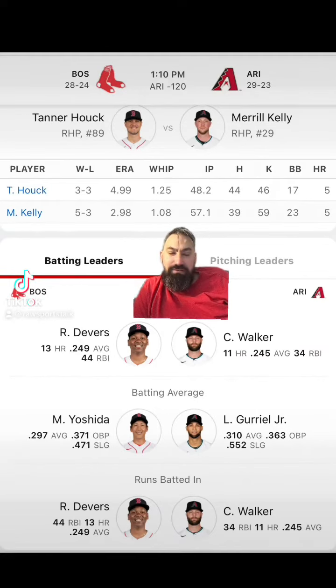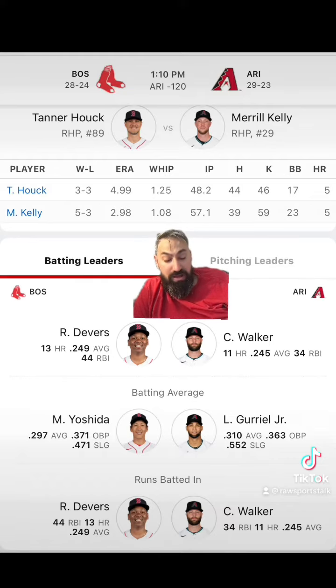D-backs hosting the Red Sox, and the Red Sox are minus 105 on the money line. The D-backs are minus 115, over/under nine runs. The Red Sox getting a run and a half on the run line are minus 225 — meaning if you bet them that way and they win outright, you win; they lose by one, you win. The D-backs laying a run and a half on the run line are plus 185, meaning if you bet them that way, they have to win by two.